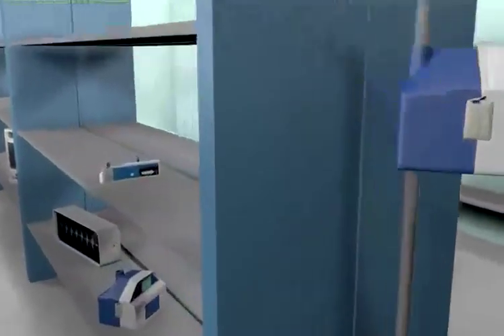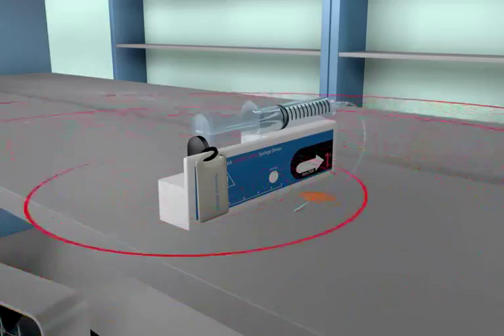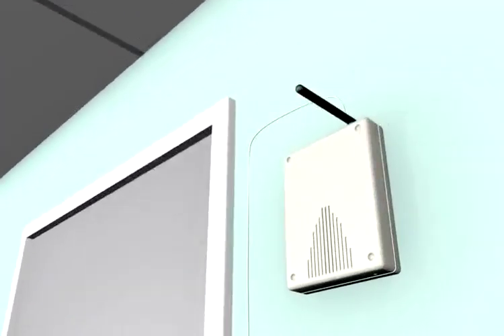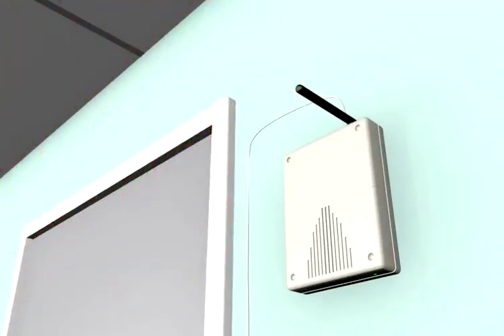Each medical device has a tag attached to it which transmits a unique identity several times a minute. These devices are known as radio frequency or RF tags. On the wall in the library there is a fixed-point RF reader, which is connected to the hospital network and receives signals from each active RF tag and instantly updates the central software.